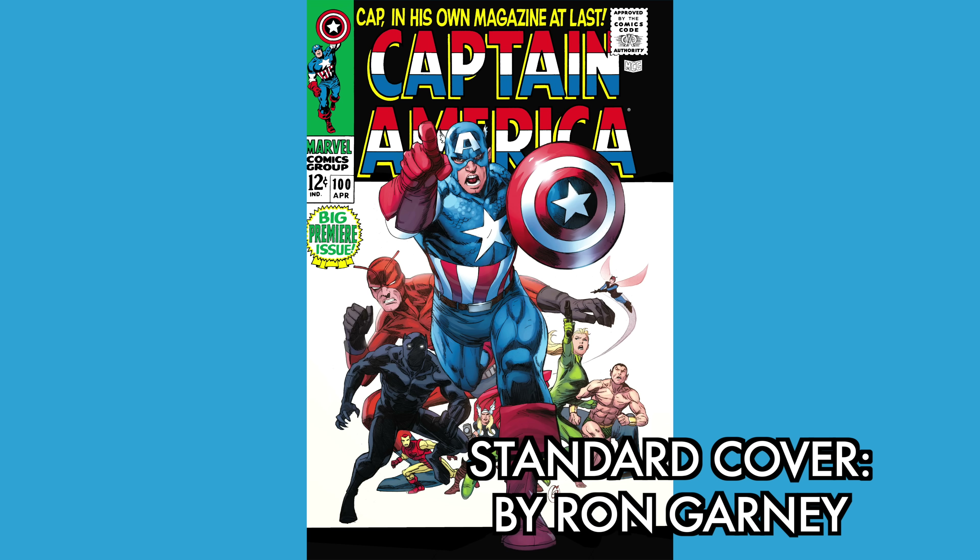Coming out in April of 2024, we're kicking it off with Captain America Omnibus Volume One — the Silver Age era of Captain America. The standard edition cover is supplied by Ron Garney and will be available everywhere. The contents include Tales of Suspense issues 59 to 99, when Cap shared the comic with Iron Man, and then Captain America issues 100 to 113 when the title changed.